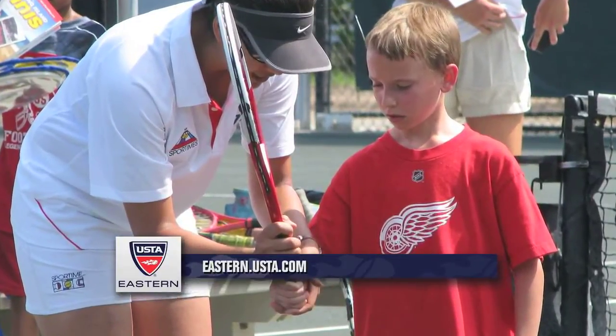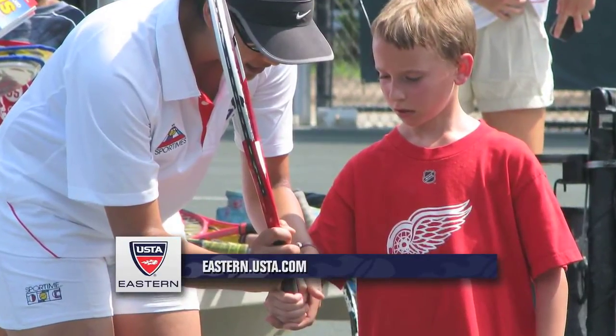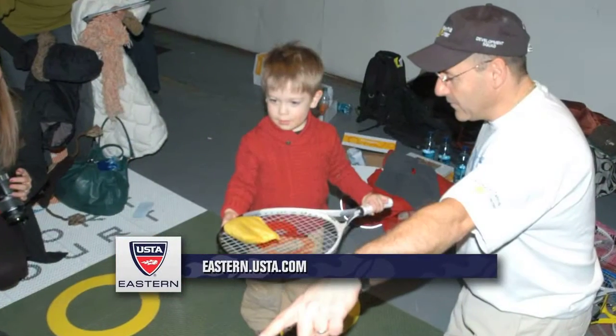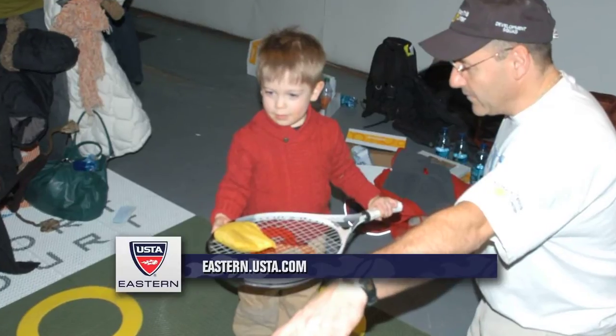How have you been able to use Ten and Under Tennis with your programs around the eastern section? We've been using it for many years now. We use it with the foam balls, the red, orange, and green dot balls, and the short rackets — really bringing the size of tennis down to the size of the player. It's real tennis, and it's a good way to introduce the sport and get kids having fun earlier.